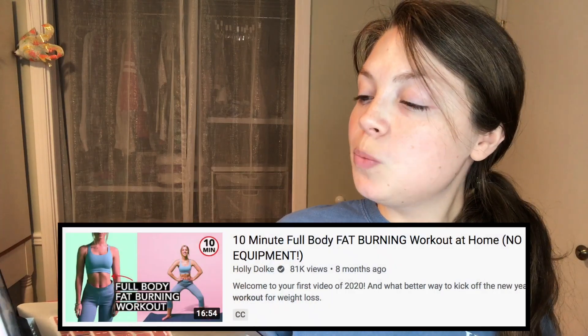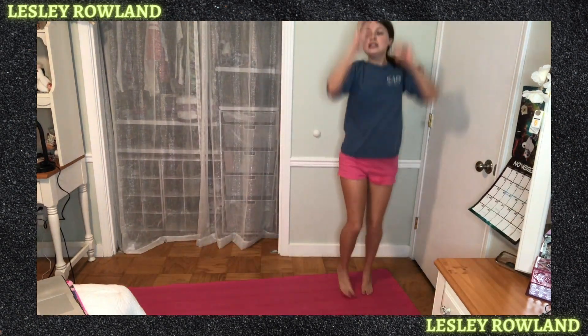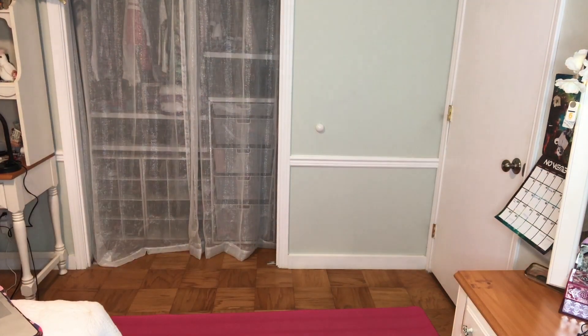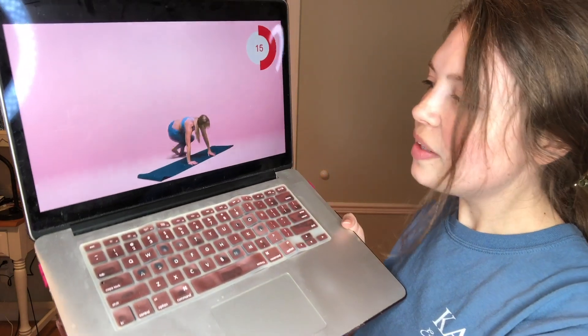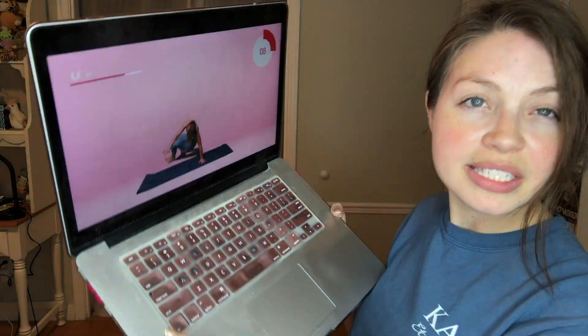Tonight I'm doing the '10 Minute Full Body Fat Burning Workout at Home' by Holly Dolk — again somebody I've never heard of before, but they were considered top-rated so I'm excited. During the workout I learned something new for sure, but the first time I did one of the moves I kicked the wall and it really hurt.